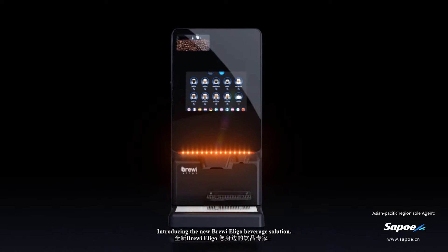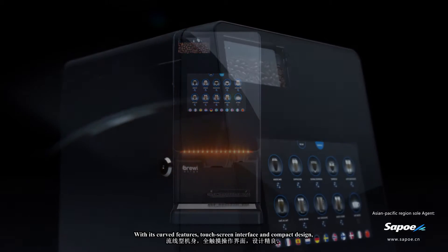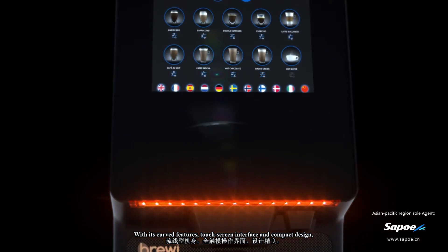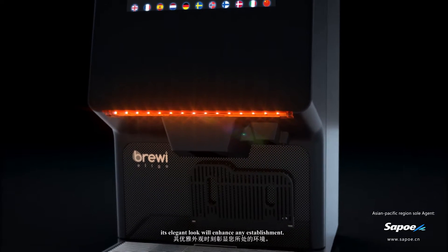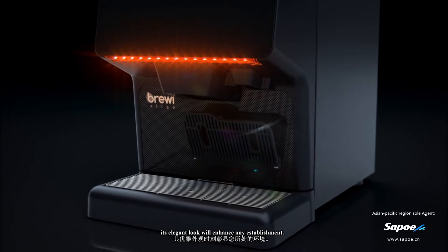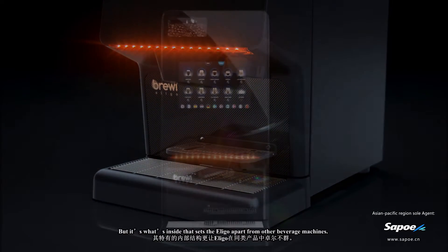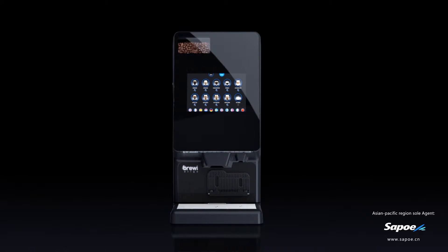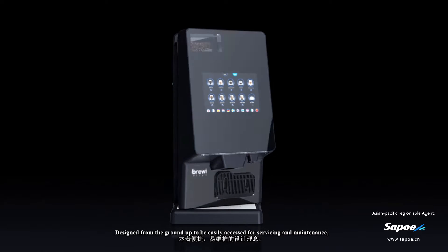Introducing the new Brewery Eligo beverage solution. With its curved features, touchscreen interface, and compact design, its elegant look will enhance any establishment. But it's what's inside that sets the Eligo apart from other beverage machines, designed from the ground up to be easily accessed for servicing and maintenance.